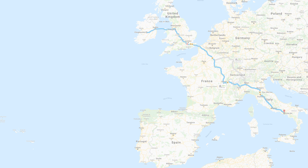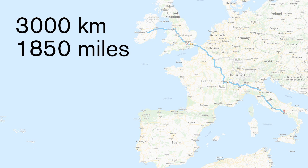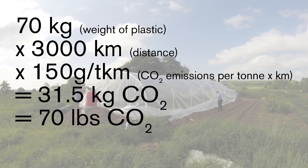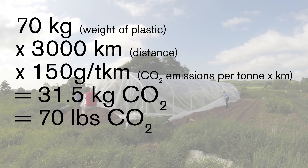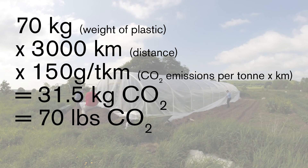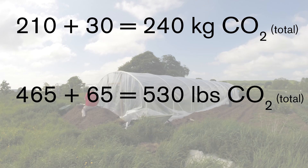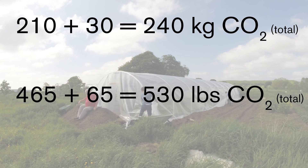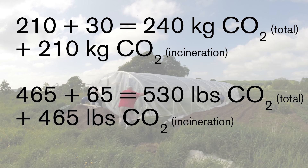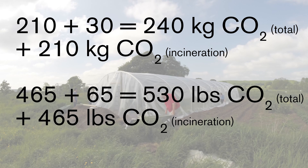This particular plastic was manufactured in Italy, about 3,000 kilometres away, and there will have been even more emissions getting it to me in Ireland. Using estimations of emissions for road transport in Europe, this would add another 30 kilograms of carbon dioxide emissions to get the plastic to me. This brings the total to about 240 kilograms of carbon dioxide emissions to make and deliver the plastic, and another possible 210 kilograms when the plastic ceases to be useful, hopefully in many years.